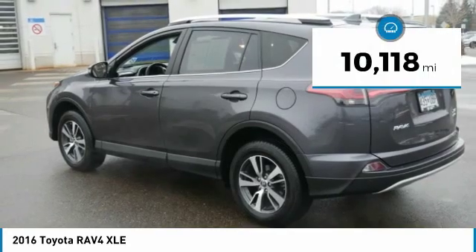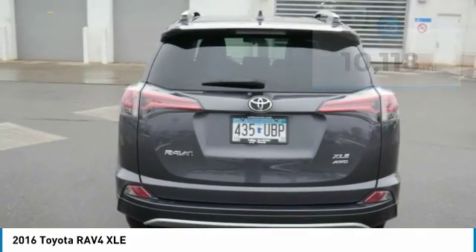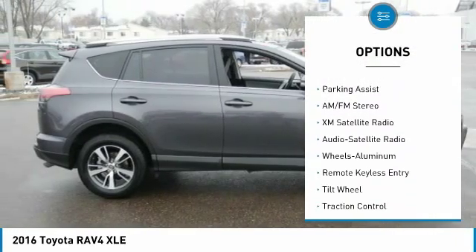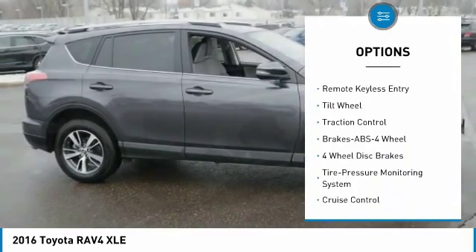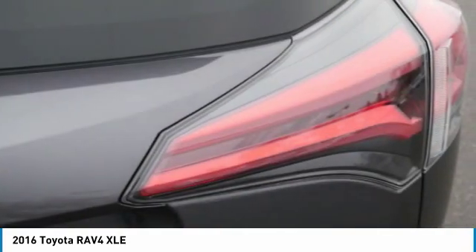This vehicle has less than 15,000 miles. Here are some of this vehicle's great options: all-wheel drive, XM satellite radio, traction control, navigation system, anti-lock braking system, air conditioning, power steering, aluminum wheels, cruise control, and rear defrost.